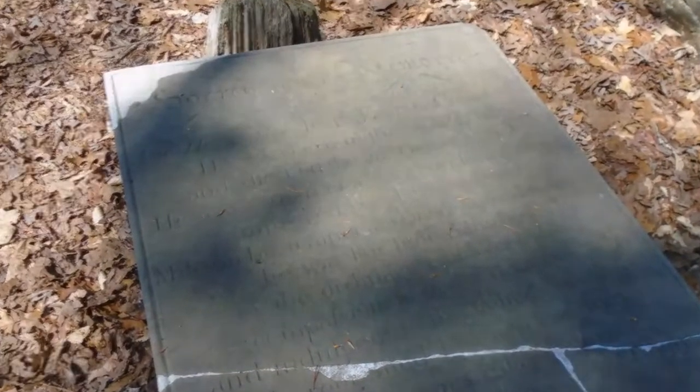Here is a close up of a few of the headstones. There was also a woman buried here who was killed in the Indian Wars by the Cherokee.